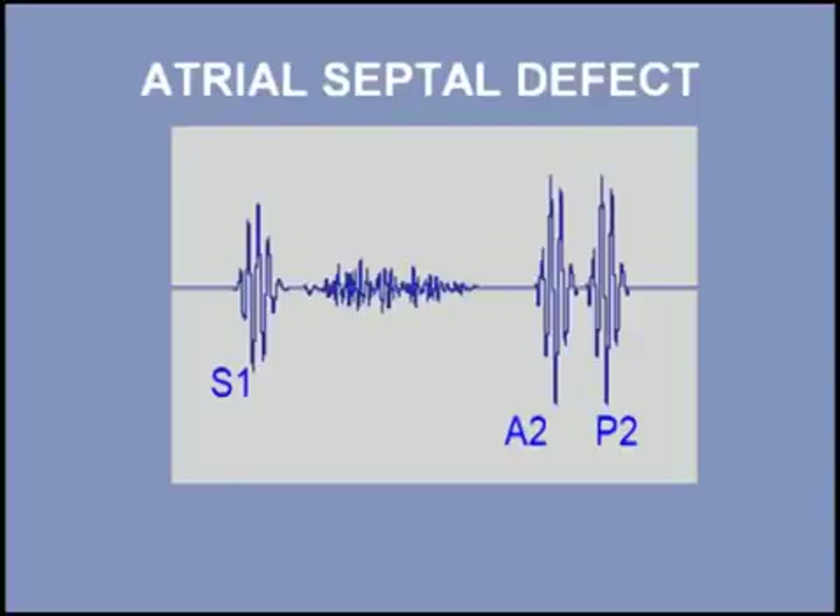The murmur of atrial septal defect is a systolic flow murmur across the pulmonic valve, coupled with a fixed split second heart sound. Listen to a patient with an atrial septal defect. I will begin with three normal beats and then add the split second heart sound and finally the systolic murmur.